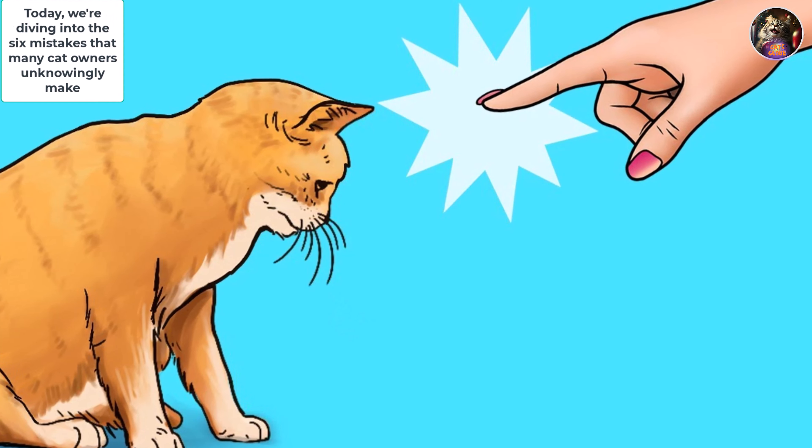Lastly, don't skip those vet visits. Annual checkups are like a health passport for your pet — early detection means early treatment, saving your kitty from unnecessary discomfort.